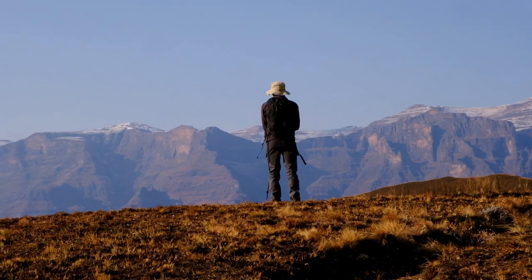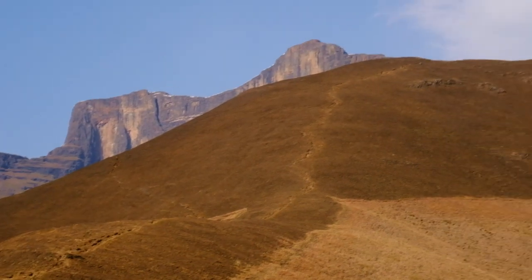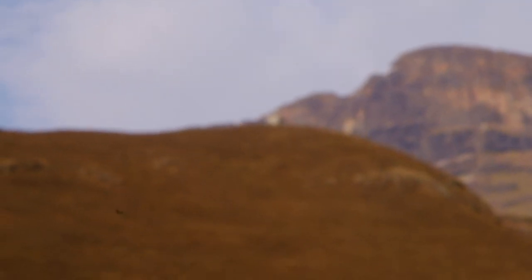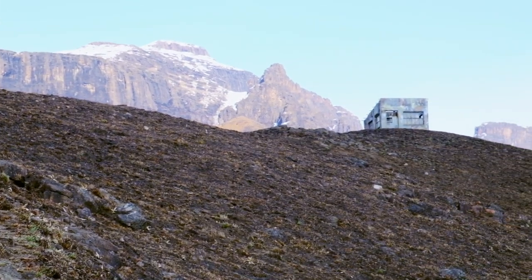The weather in the mountains is very unpredictable, so always prepare for the worst extremes. That means bring a hat and a raincoat. And of course, always use sunscreen.